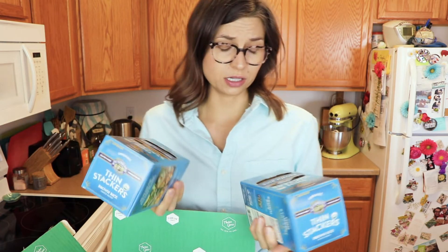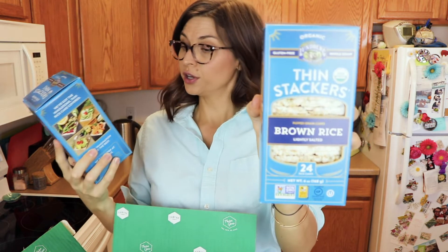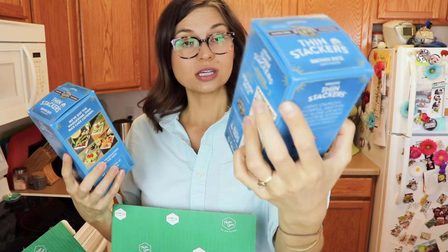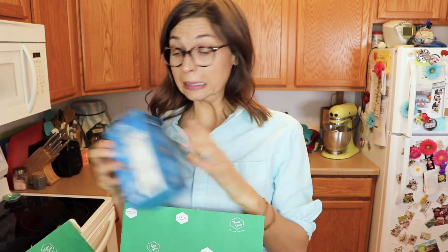This is a new product I haven't tried yet — also from Lundberg Farms. These are their thin stackers, puffed grain cakes, brown rice slightly salted. They're pretty thin and I believe they're squares. I thought those would be a lovely light treat — maybe smoosh up a little avocado on that, or some sunflower butter, or who knows what else.